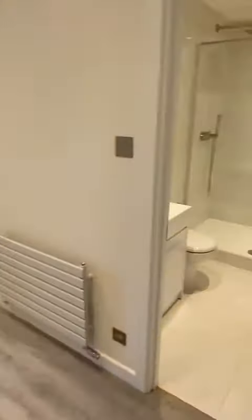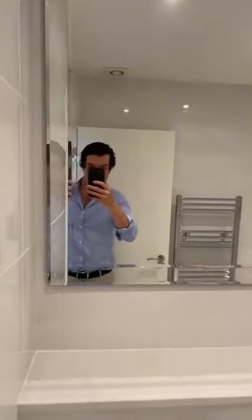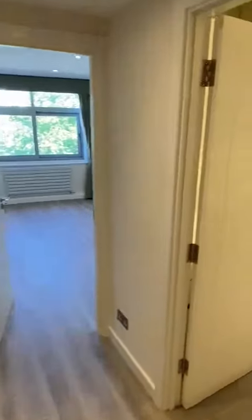Step forward to the shower room — all new. Back into the hallway and to the kitchen.